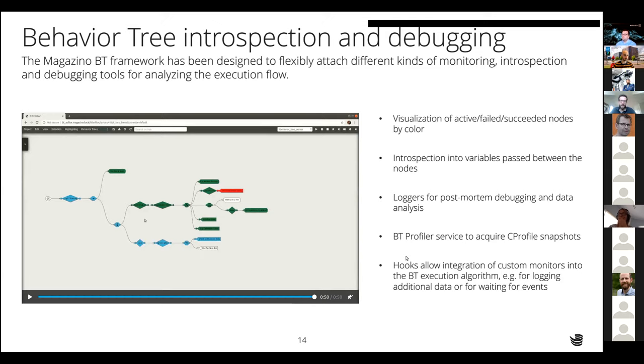We started by building the software stack for our own robots, Toru and Soto, but in the past year we've also started selling it to other customers. One is our investor Jungheinrich, who uses parts of our software for building the next generation of their autonomous vehicles. We see lots of use cases in logistics, where a large share of functionality can be reused, but also in domains becoming active in robotics like industry cleaning, service robots, construction, and agricultural robots — where things like the behavior tree and navigation/localization systems are commonly applicable.